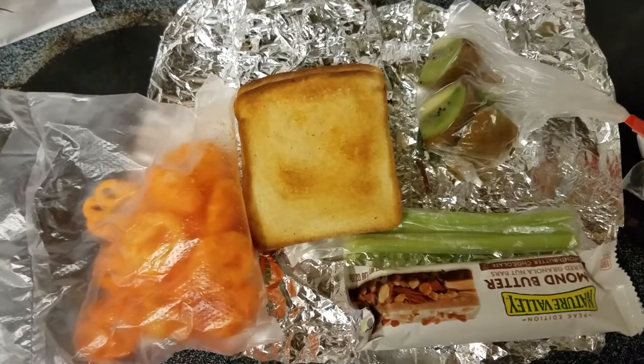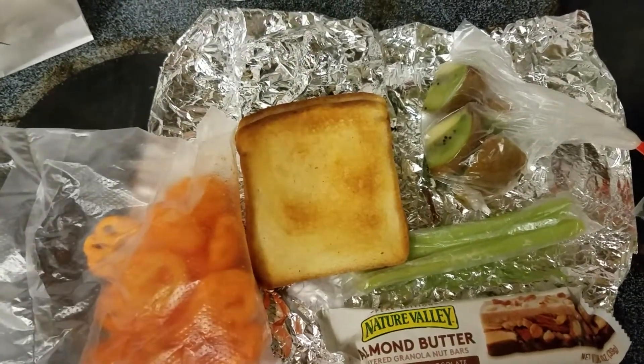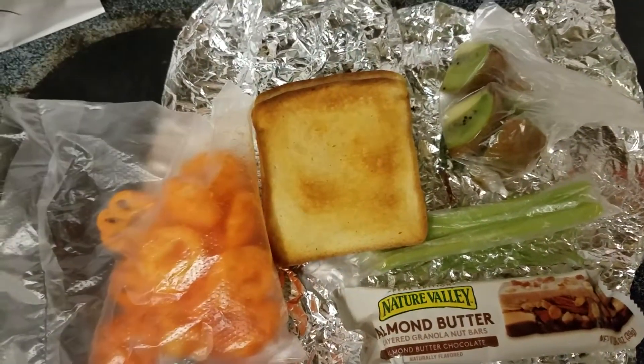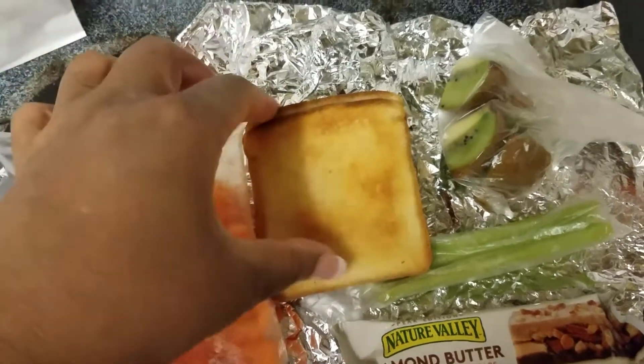Hi y'all, just doing a real quick video on some quick lunch ideas. As always, you can add more or less. I like to do a main course, a vegetable, a fruit, and some treats of some sort. You can always add more or take away — just depends on who you're making it for. These are just ideas, so here's what I have today for lunch.